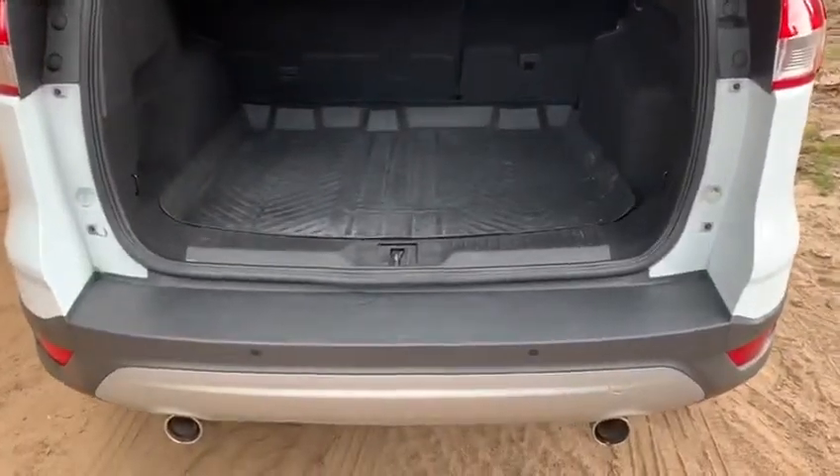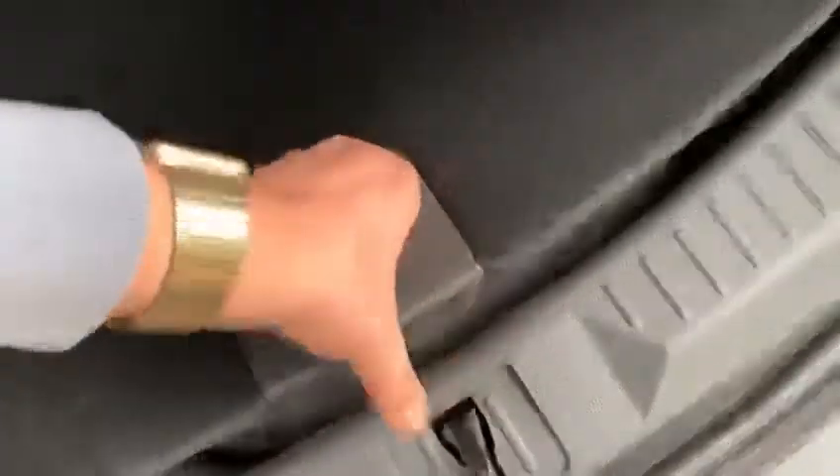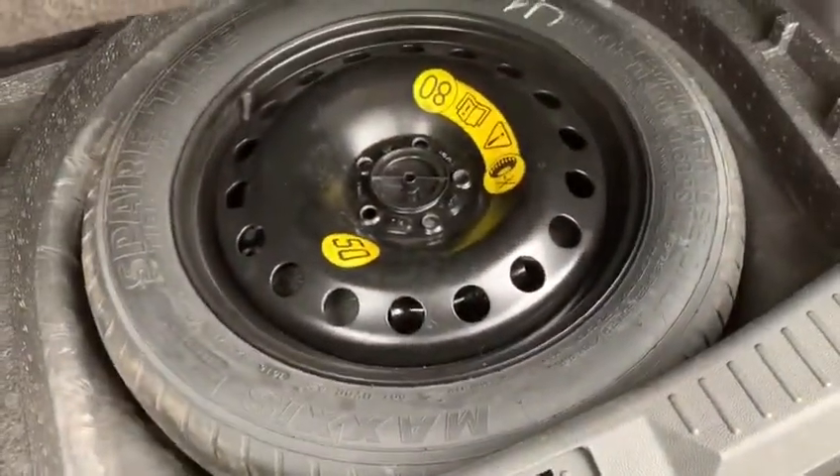As we approach the boot you'll see that we've got reversing sensors and plenty of boot space as well. The car's also got this vinyl boot liner, which was an optional extra, and then underneath this carpet section a space-saver spare wheel.